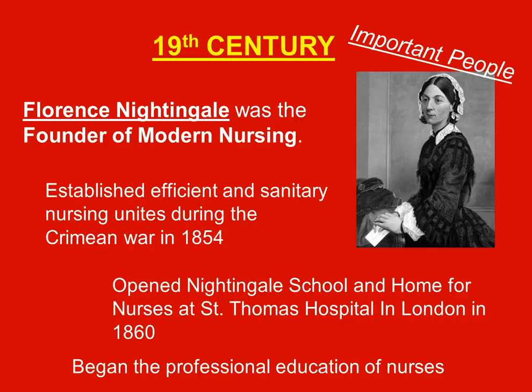But once they were brought in, there were high numbers of casualties, and people started to realize that her sanitary and efficient nursing units would help soldiers live longer. They became more and more accepted. She opened the Nightingale School and Home for Nurses at St. Thomas Hospital in London in 1860, beginning the professional education of nurses — a very big step for women during this time.